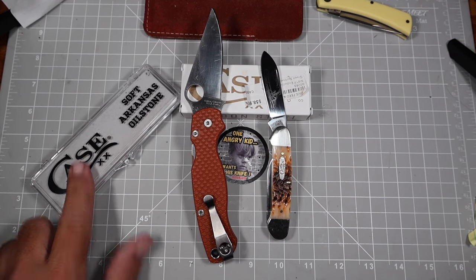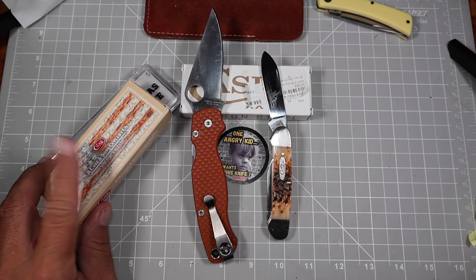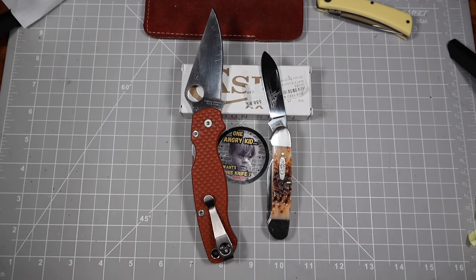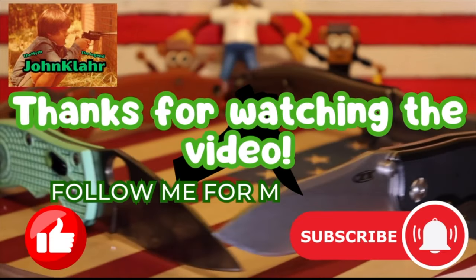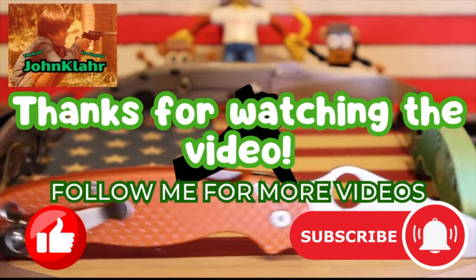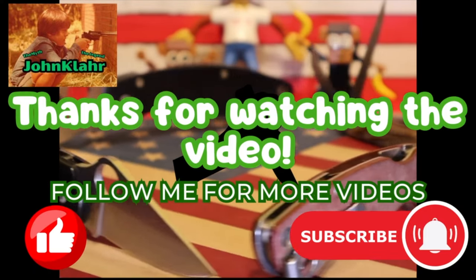Stay tuned — I have more Case products I bought, a stone I'm going to try out, and another knife in this box here, another carbon steel — that's going to be another video. Thank you for watching. Please subscribe to the channel, share it to your friends, and check out oneangrykid.com for some knife supplies. Thanks for viewing!